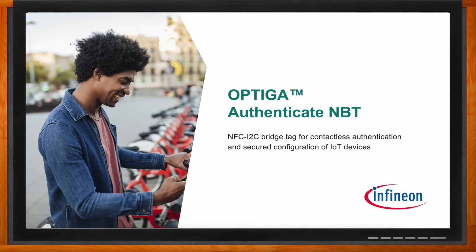We're talking about the OPTIGA Authenticate NBT, which allows for contactless authentication and secured configuration of IoT devices. But before we dig into the details, talk to me about the motivation behind the creation of this solution. With the rapid rise of IoT and smart devices and the widespread adoption of smartphones, they have fundamentally transformed the way we live, work, and interact with the world.